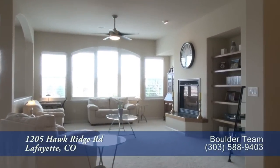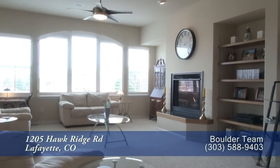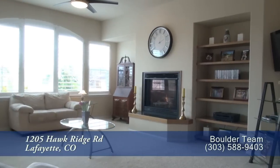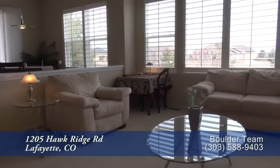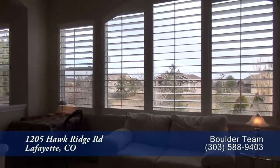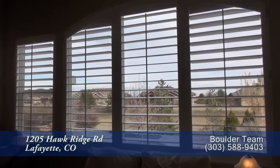Straight ahead off the foyer is the great room. This room features an oversized gas fireplace with space around it for your treasured items. What a wonderful room to sit and look out through the tall, eastern-facing windows.